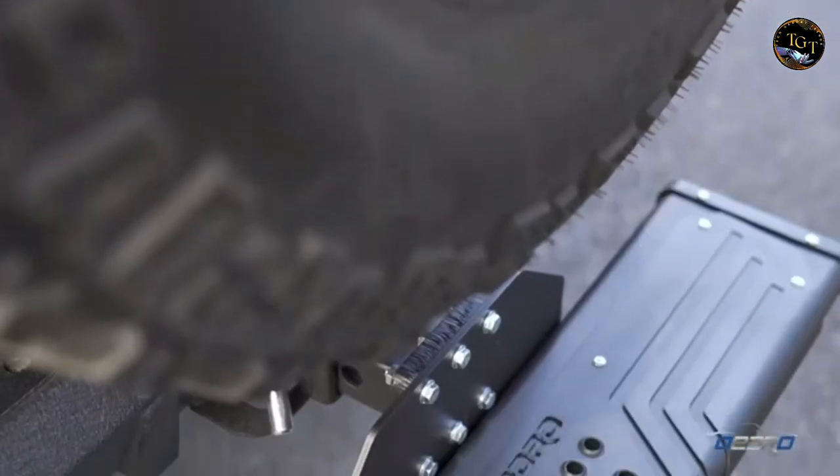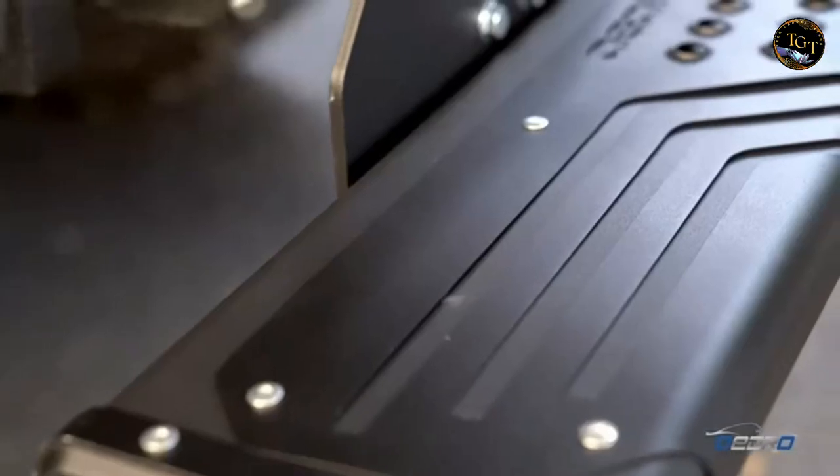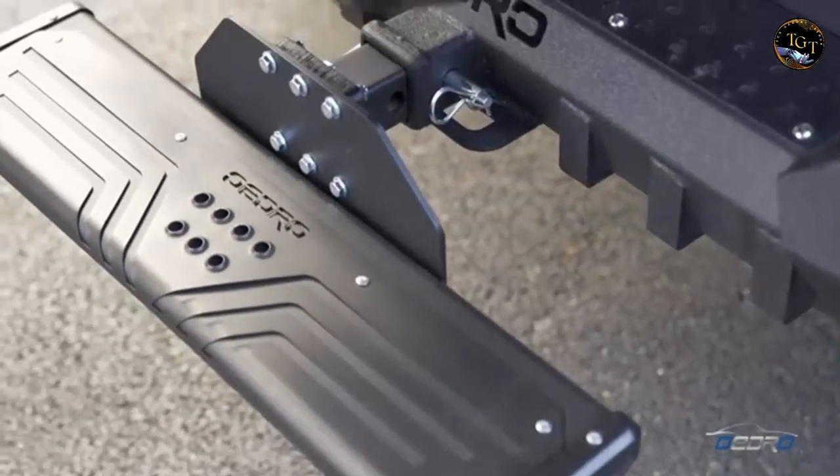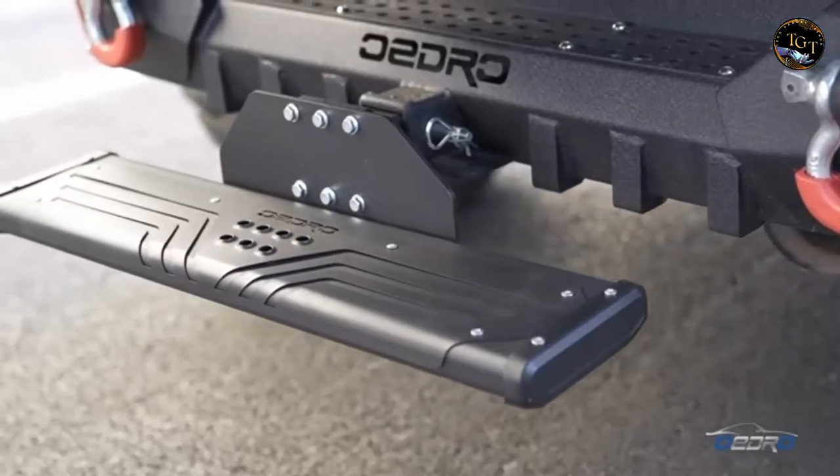In addition to functionality, the sleek design adds a modern touch to your vehicle. With an affordable price of $79.12, OEDRO Aluminum Hitch Steps are a worthwhile investment for those seeking convenience and aesthetics.